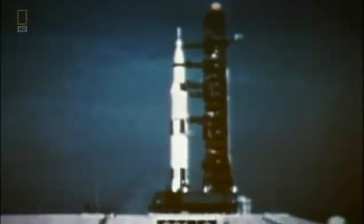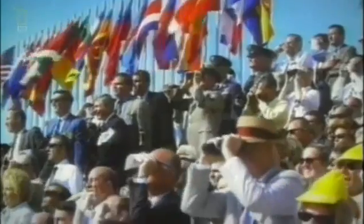To prepare for the future, we need to take a closer look at the past. T-minus 15 seconds. Guidance is internal. 12, 11, 10, 9. Ignition sequence start.